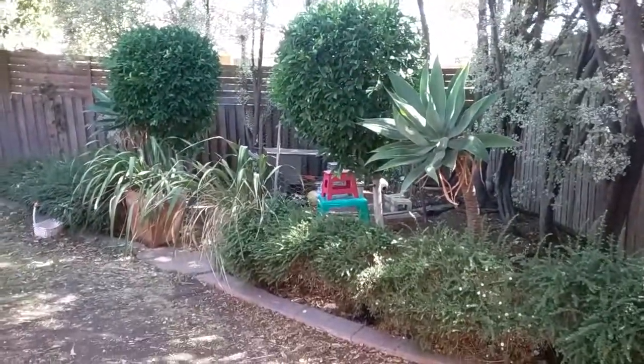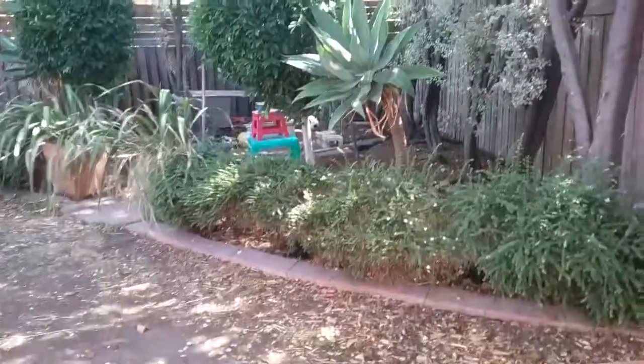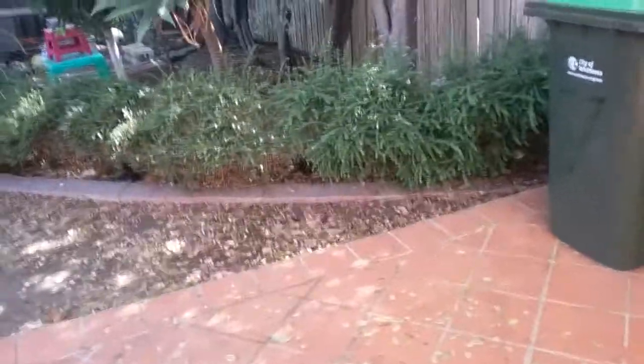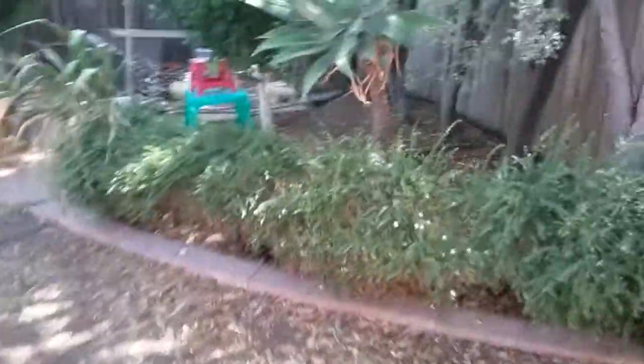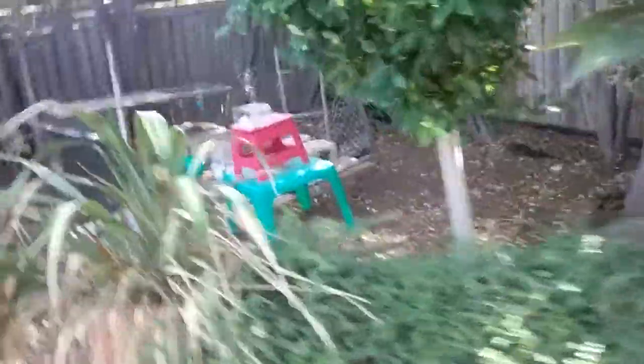Hi guys, it's me Vanessa, and today I thought I would show you the Christmas presents I got my bunnies. I'm just going to show you where my bunnies are right now, so let's go.